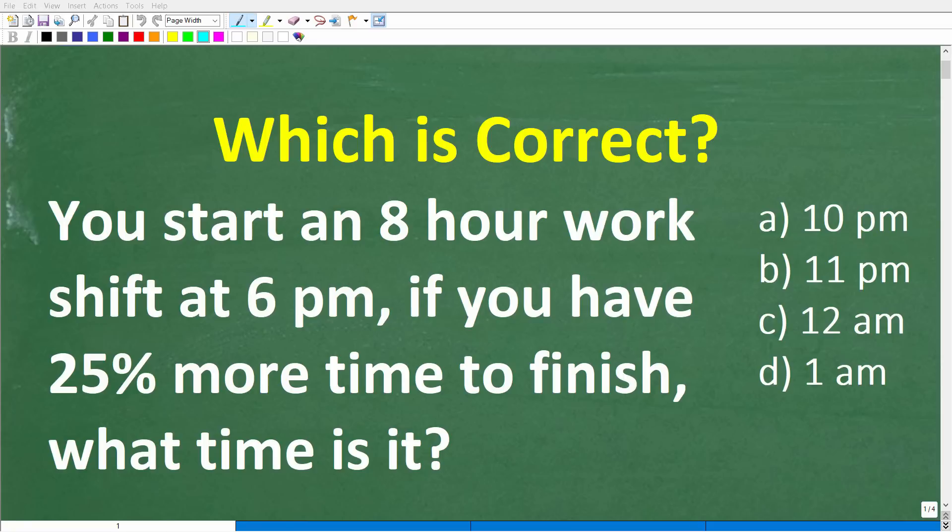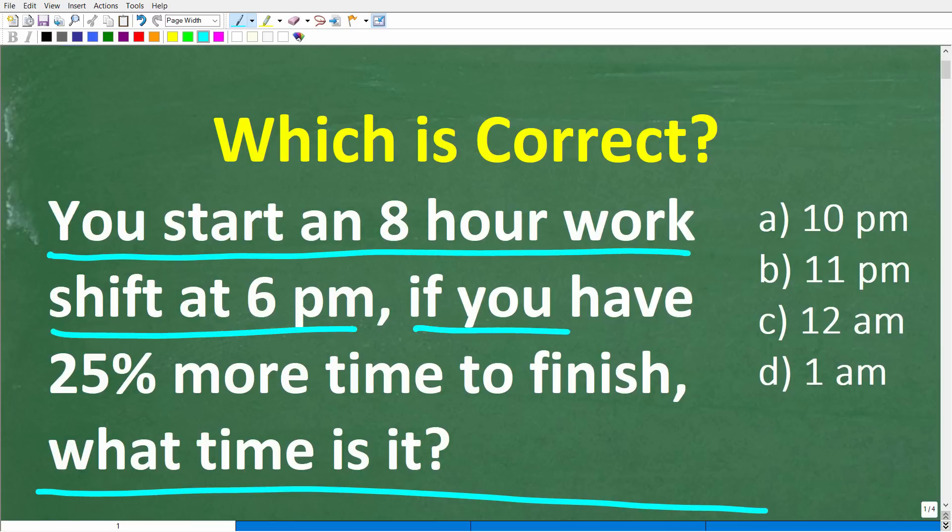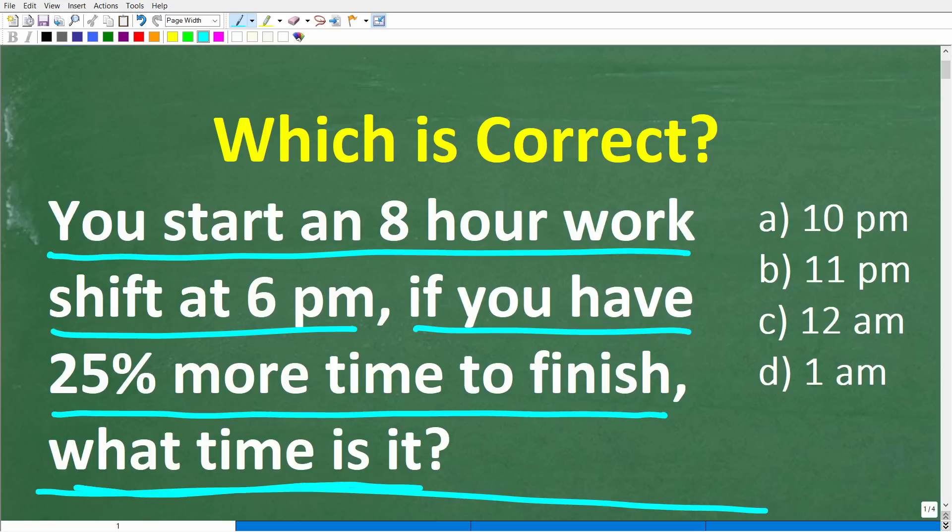If you're pretty good at basic math, you should be able to answer this simple math word problem without using a calculator. So let's take a look at the problem. You start an 8-hour work shift at 6pm. If you have 25% more time to finish, what time is it?